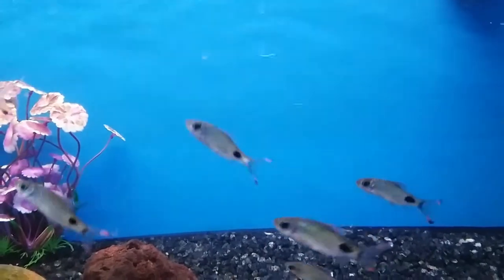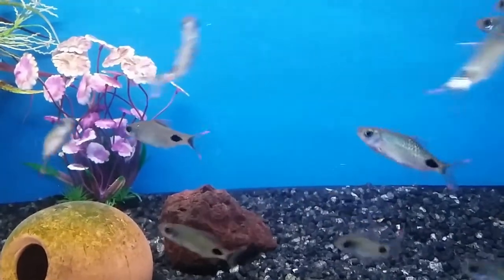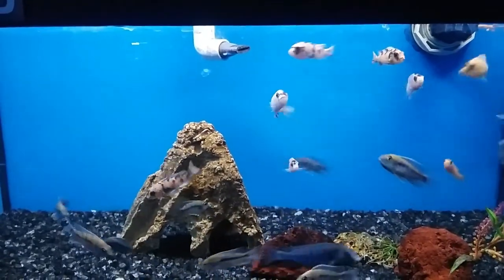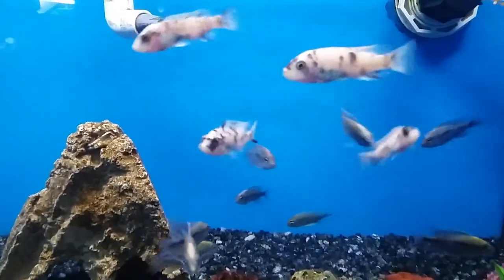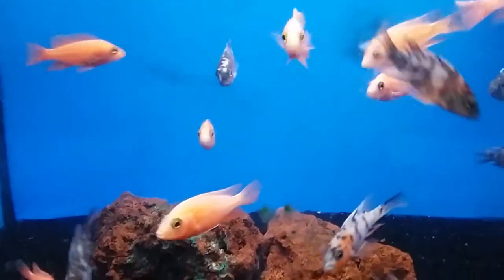Here we have some freshwater silver barbs. These guys are like miniature arowanas — they look nothing like them but they're great hunters. Here we have some miami cichlids. These guys are packed in the tank just like the female betta fish because that's usually how you keep them. Here we have some more of them in this tank, and some trophies too.